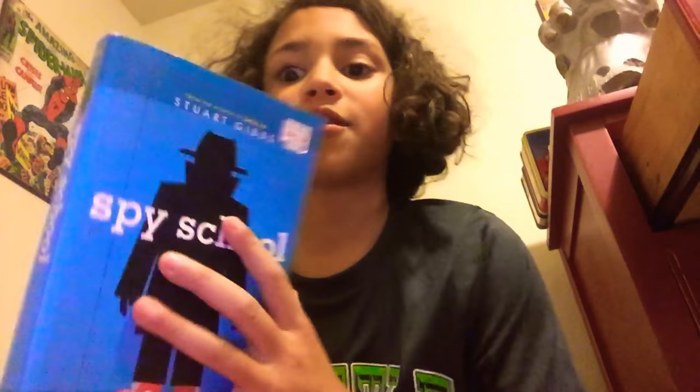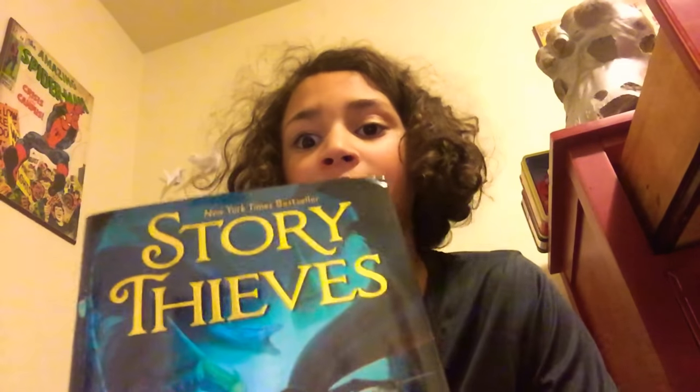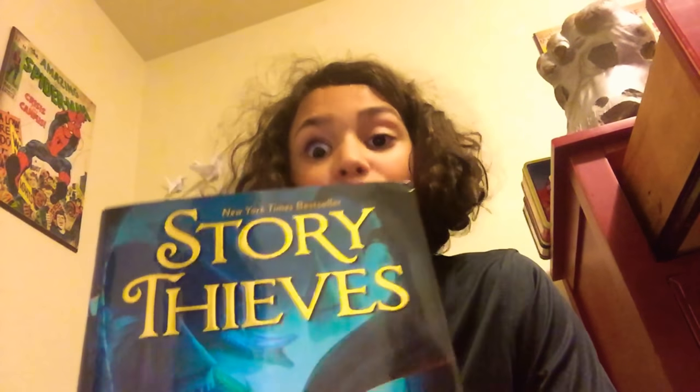And then I got these books. One is Spy School — it's pretty cool, it's by Stuart Gibbs. It's pretty thick, not as thick as Harry Potter or Percy Jackson, but pretty thick. And then I got this other book I've never seen — it's called Story Thief, by James Riley, and it's pretty thick too.